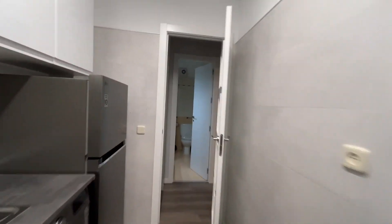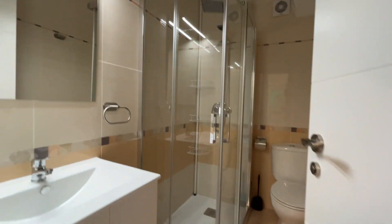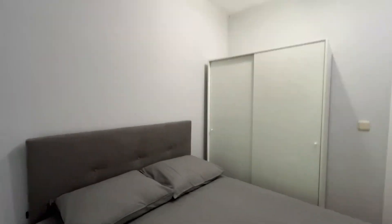Continuing through the apartment, we find the common bathroom, ready to use. Moving on to two more bedrooms — bedroom number three has a double bed, air conditioning, a desk, a really beautiful space, and a wardrobe.